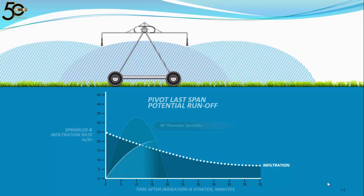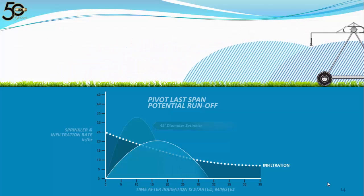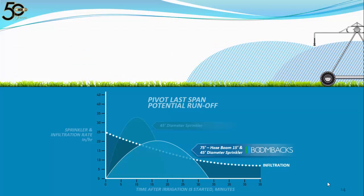Now let's look at that same pivot and add boom backs. We have flattened out the application curve by increasing the time. The pivot with boom backs spreading the water out took longer to pass the same point. We did not change the amount of water being applied — we increased the time it took to apply it. The area above the dotted infiltration rate line has shrunk dramatically, limiting the amount of water available for potential runoff.